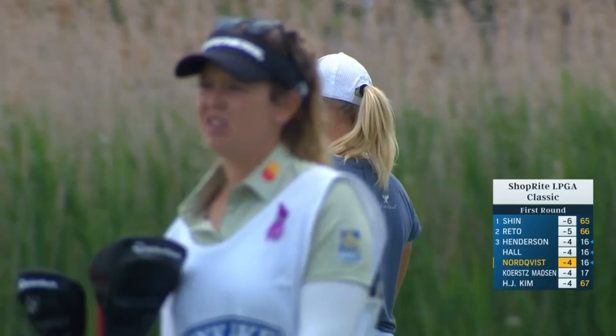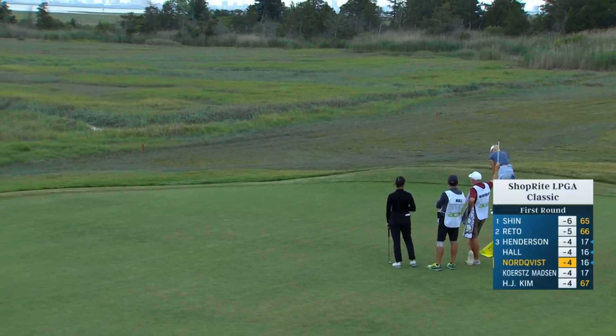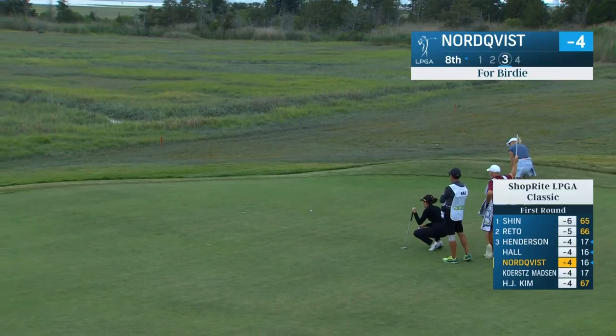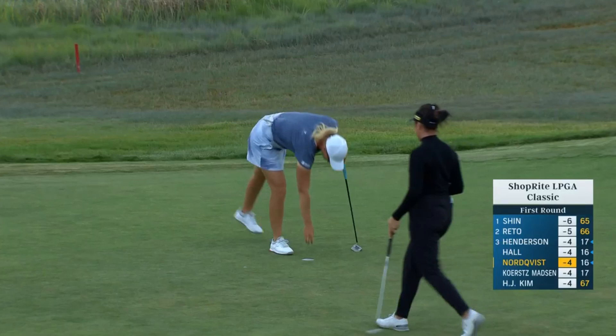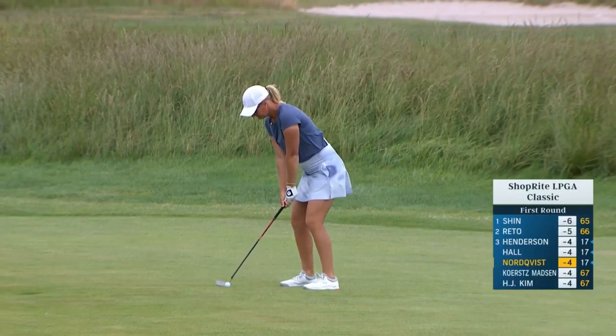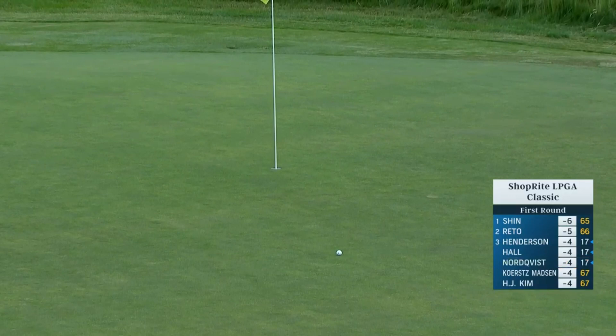Here's the Solheim Cup legend, Nordquist, at the eighth. Tricky double breaker on the speedy side — she's had a few that have just barely grabbed the edge and not fallen in. Going with her 54-degree sand wedge, 75 yards to the hole. That sounded really flush — good shot. Didn't have an issue getting it out of the bunker.